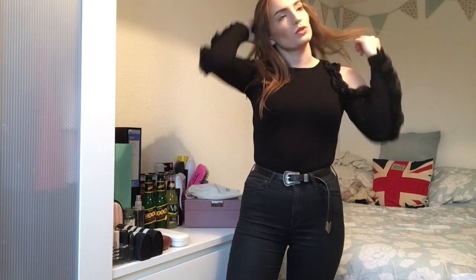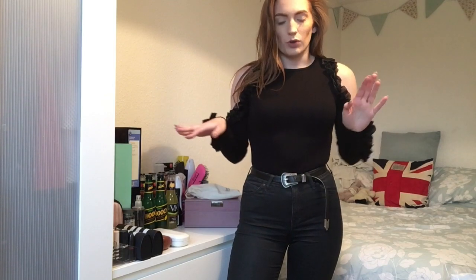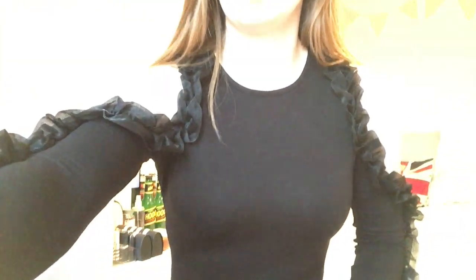Here is the River Island bodysuit. I'm sort of on the edge with this one — it's definitely more of a daytime or late evening bodysuit rather than a going-out clubbing bodysuit. I think it's quite flattering. Sometimes I think the frills on the edge make my arms look super big, but that may just be because I'm on camera. I'll let you know in the description if I do keep it.